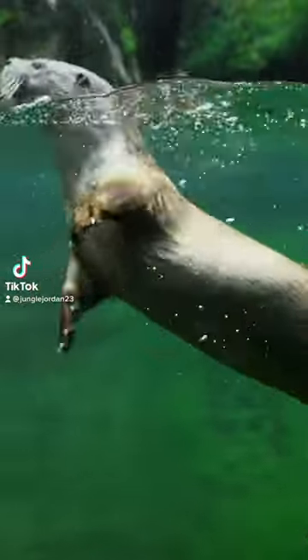River otters are a semi-aquatic animal with the ability to hold their breath from about two to three minutes long.